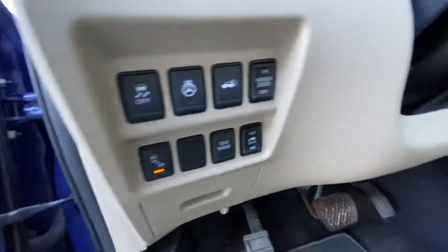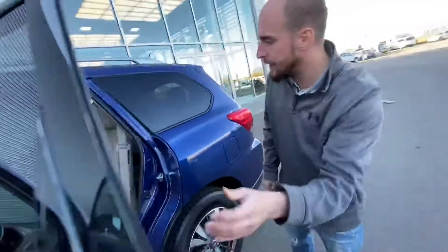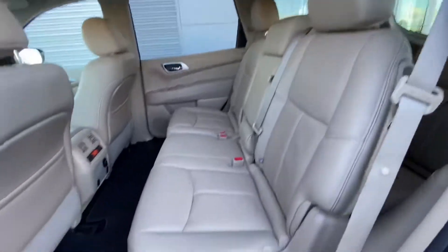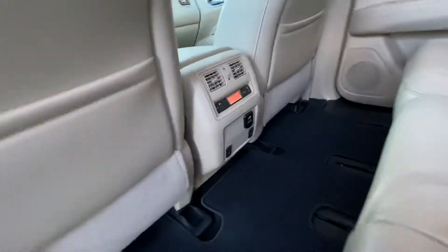Beautiful cream colored leather interior to tie everything together as well. And then on into the back here, you can see we have more than enough room for any rear passengers you may have. Tri-zone climate control and rear heated seats for this middle row as well.